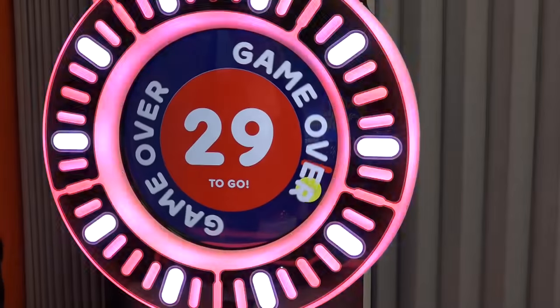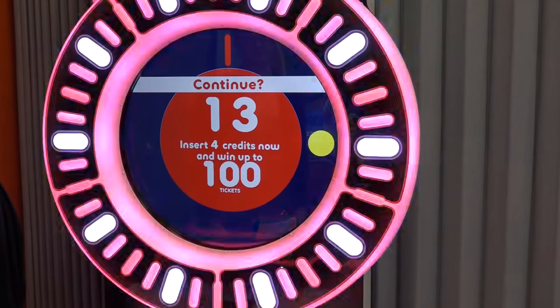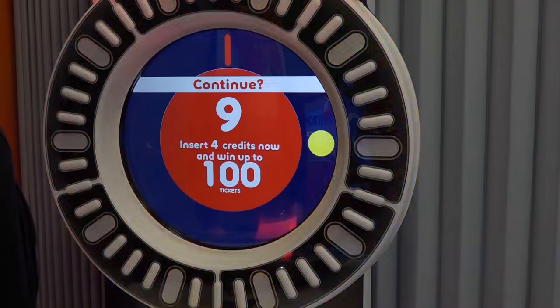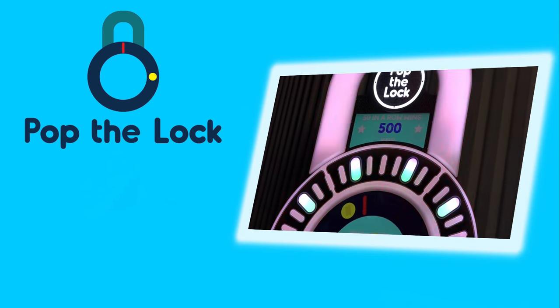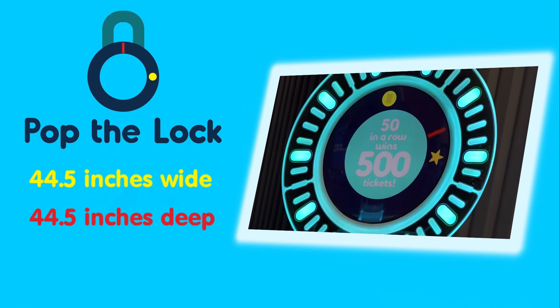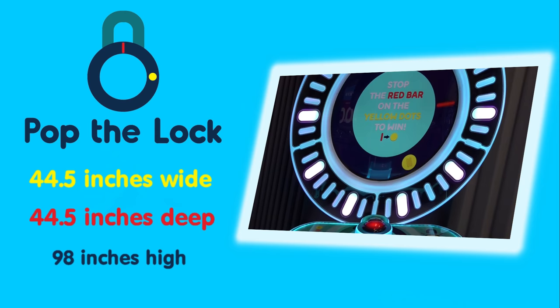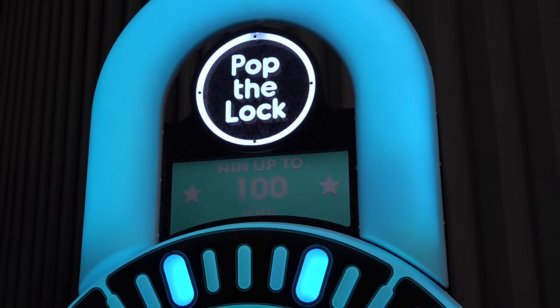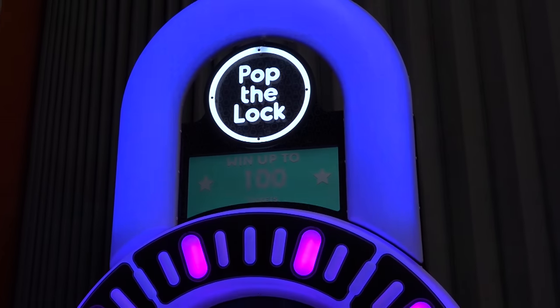Pop the Lock is equipped with a continue feature that allows players to coin back up and continue where they left off. Pop the Lock stands 44 and a half inches wide, 44 and a half inches deep, and 98 inches high.